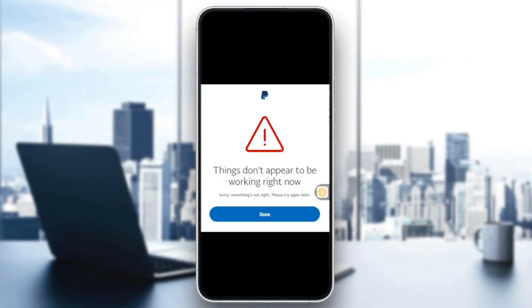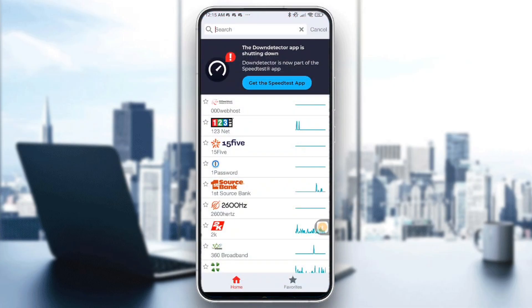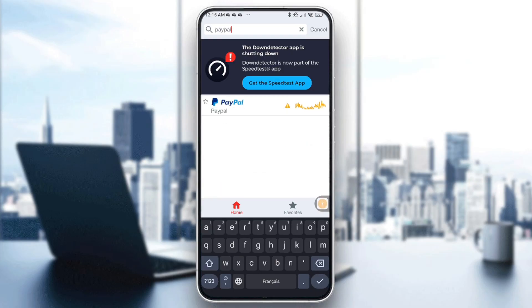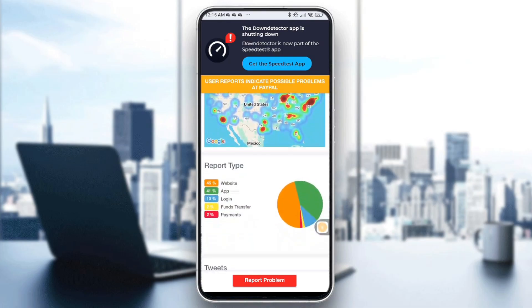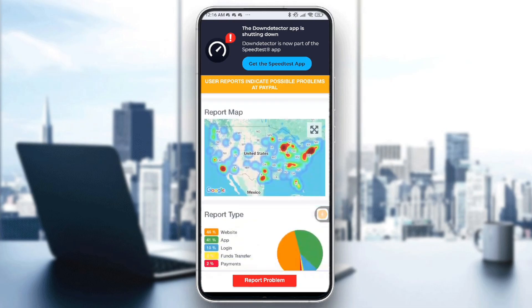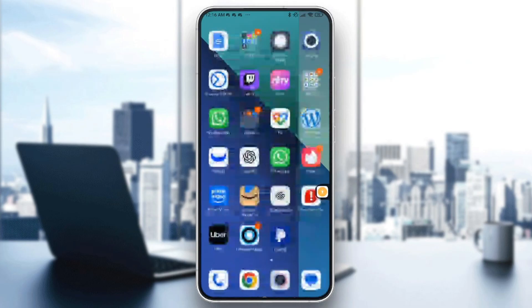Start by checking PayPal's server status. Download the Down Detector app from the App Store or Play Store, launch it, and go to the search button and type 'PayPal'. If there is any problem with the server it will be reported right here. You can also see tweets from people facing problems on the PayPal app and view the report type.